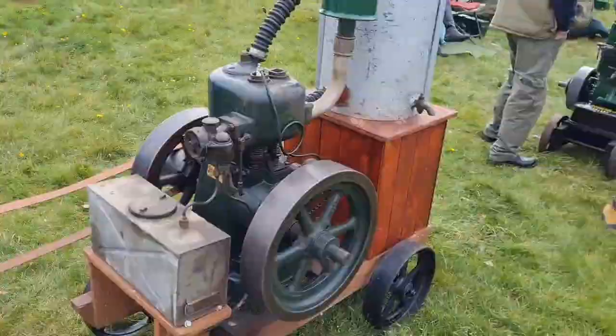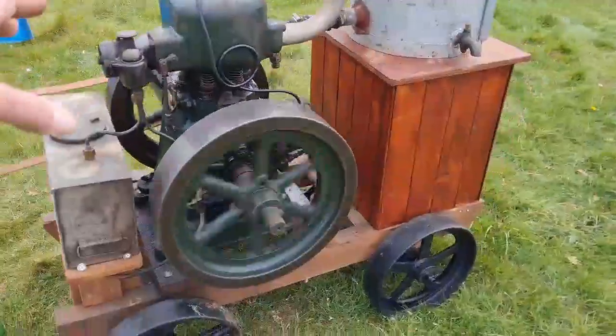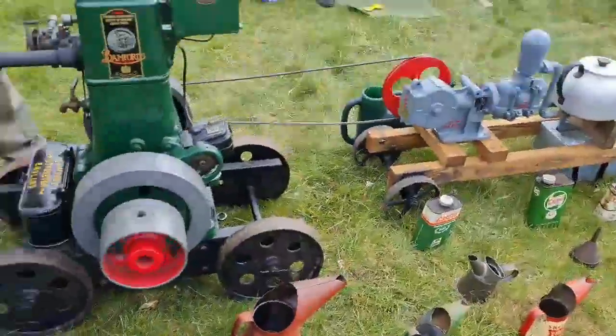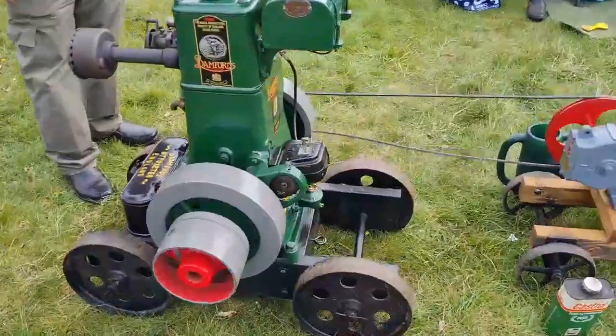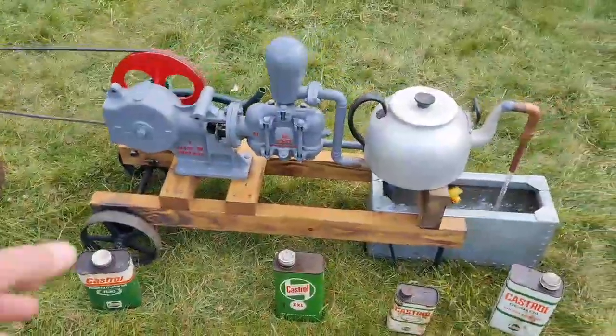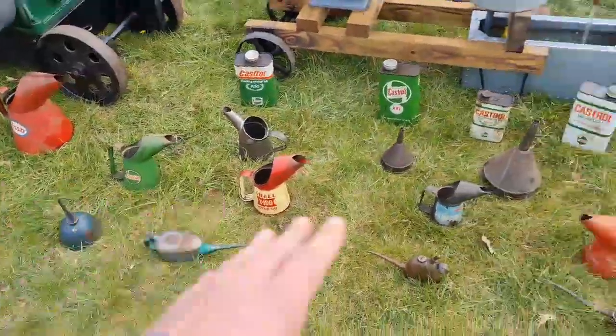You've all seen my trusty Lister B - that's really beautiful. Let's move around to the 1930 Bamford EG1, owned by a friend of mine, Dave. Lovingly restored. Isn't she beautiful? With the Leo water pump and a lovely little selection of cans.